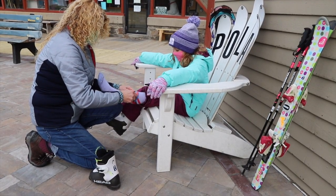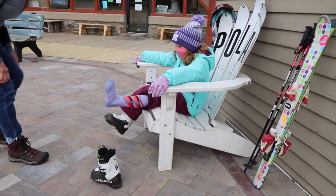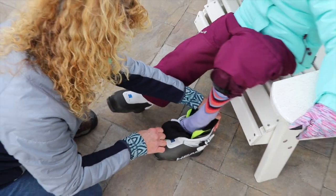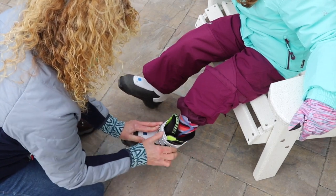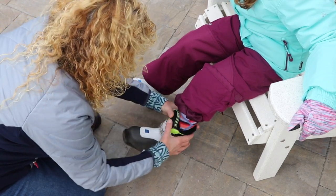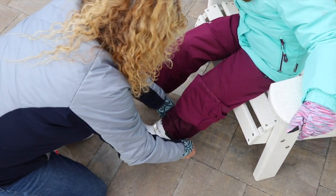As for the ski boots, the only thing that belongs in them is your foot and one sock that sits just below the knee. The same goes for snowboard boots. Make sure the tongue of the boot sits on the front of your shin. Start with a loose buckle and work your way back until there is a snug fit. Explain to your child that skiing in loose boots is like riding a bike with loose wheels, making it difficult to control and steer.